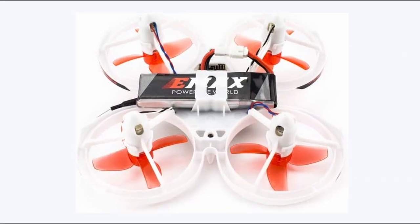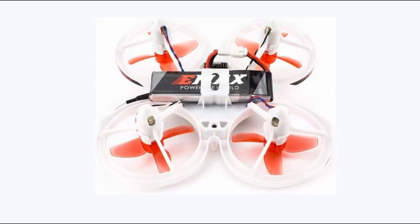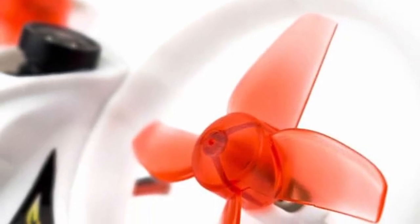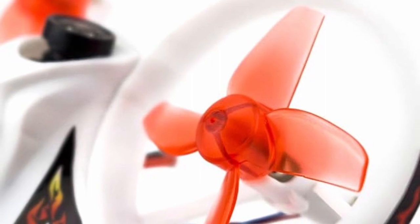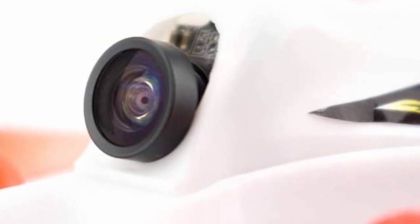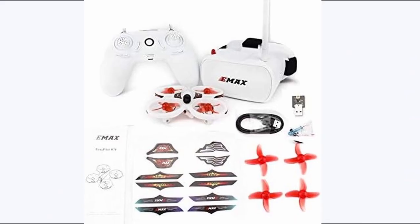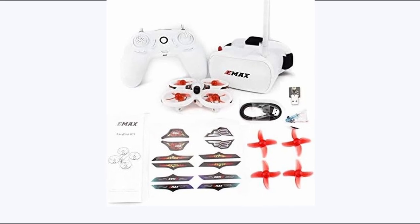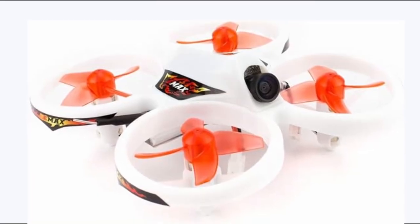At number 2 is the EMAX TinyHawk EasyPilot FPV. This drone is an excellent choice for beginners venturing into drone flying, especially in indoor settings. Its compact and lightweight design reduces concerns about crashes in confined spaces, making it ideal for household use. The included FPV goggles offer a captivating first-person view experience, enhancing the thrill of flying. This drone features three experience-level modes: Level 1 simplifies controls by allowing flying with a single stick, Level 2 introduces two-stick control with a self-leveling feature for added stability, and Level 3 unlocks advanced maneuvers like flips and tricks. Although its battery life is limited at three to five minutes per charge, inexpensive backup batteries ensure continuous flight time.